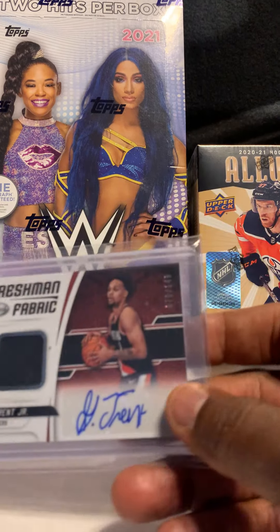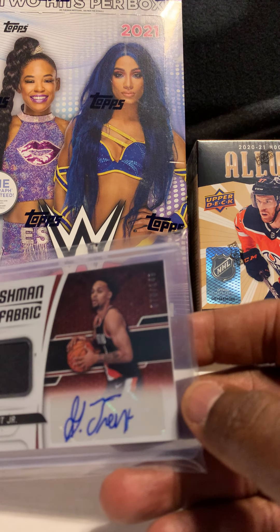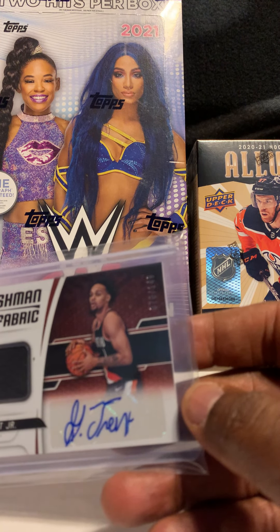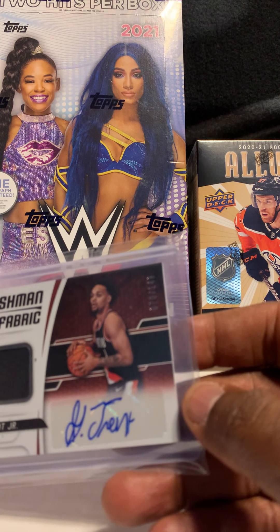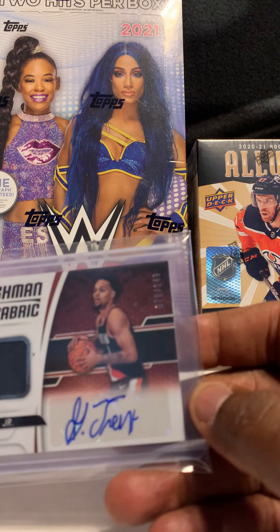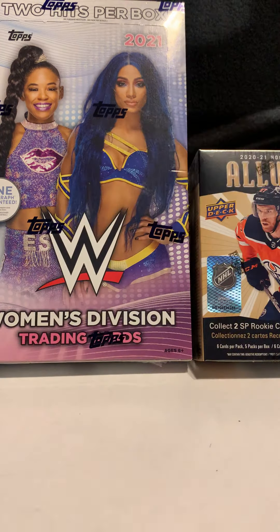Next card is of Gary Trent Jr., out of Certified — his freshman fabric jersey auto, numbered out of 149. He had a good season as well and I think his cards will continue to go up.